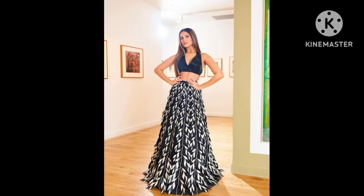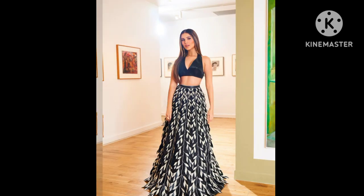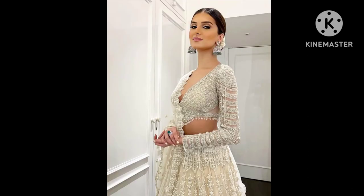Last year in October, Tara Sutaria walked the ramp at the FDCI x Lakme Fashion Week for designer Aisha Rao. Her gorgeous floral-themed lehenga is still pinned in our style book. The ensemble featured multi-coloured designs against a black background, with a midriff-bearing blouse featuring a sweetheart neckline, full sleeves, and off-shoulder detailing as the highlight of her look. Smoky eyes, contoured cheeks, and a glossy shade on her lips looked textbook perfect.